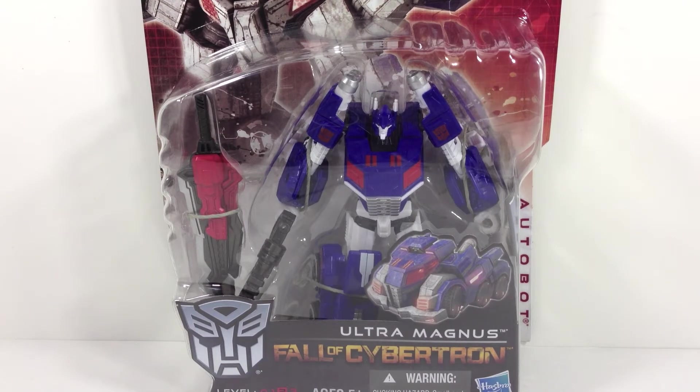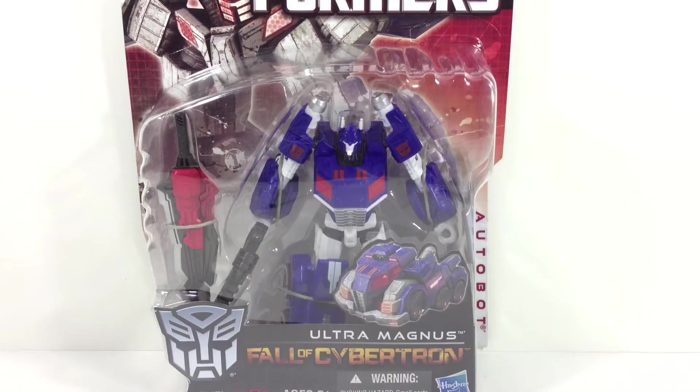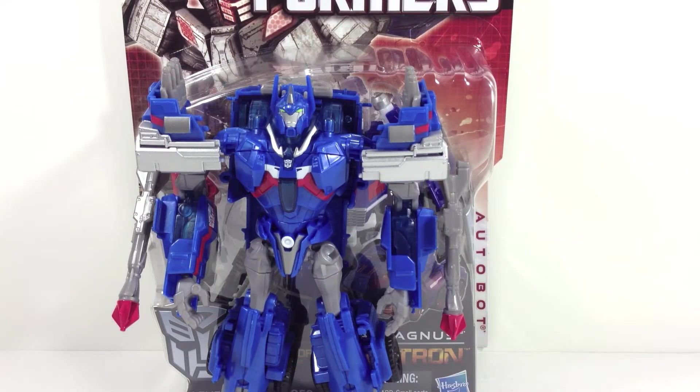Now this is a repaint of the Fall of Cybertron Optimus Prime, a figure that over time I've grown less fond of. It's not that the figure was terrible; it's just that there were much better Optimus Primes to be had. Good Ultra Magnus figures at retail haven't exactly been plentiful. However, the Transformers Prime Voyager class Ultra Magnus, while he did have some flaws, I was and still am very fond of.